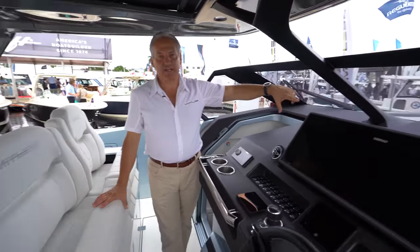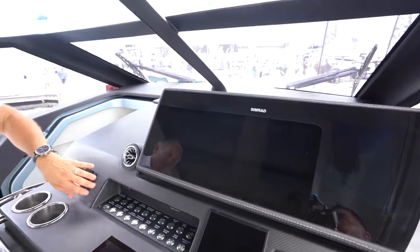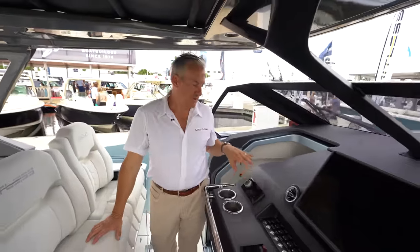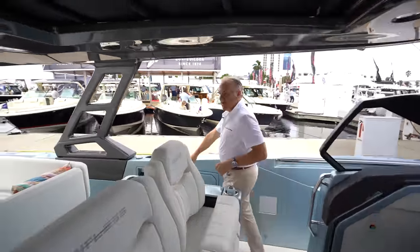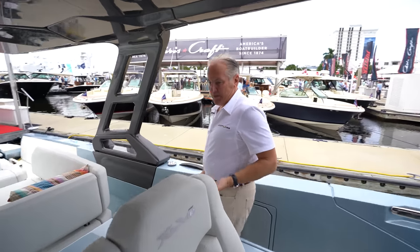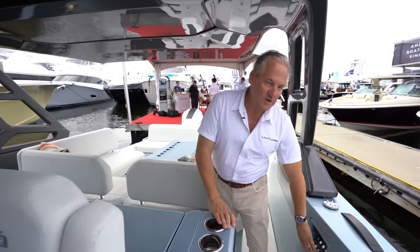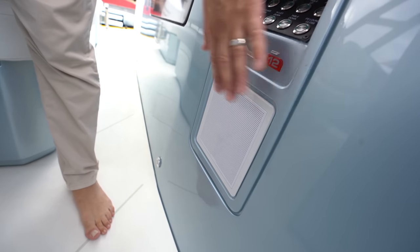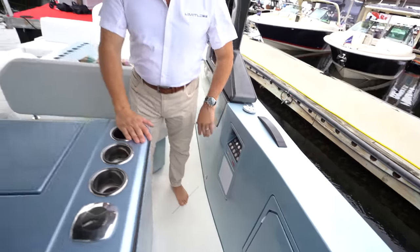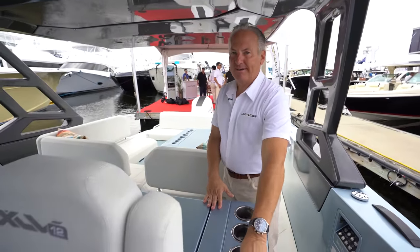On the 2024 model we went with much bigger screens — a 16-inch and larger screens available. Seakeeper is an option. Fusion stereo throughout. Little details that I think are really important: when you look at speakers on pretty much every boat, they look like an afterthought — they just tack a speaker on the side. Ours are all flush mount. We went with white here to show them off, but all our speakers are flush mount and can be color matched, so you don't have speakers hiding all over the place. Very clean.